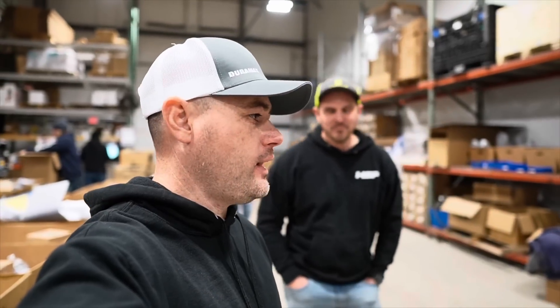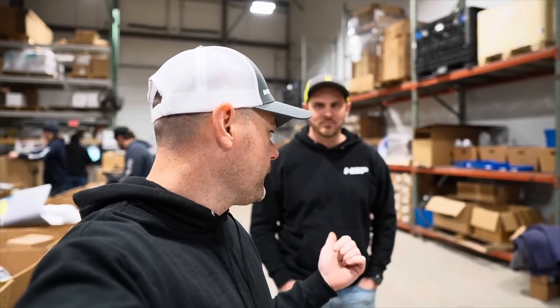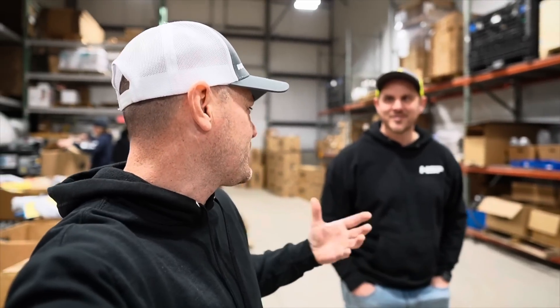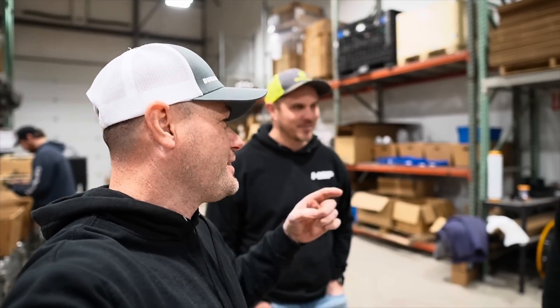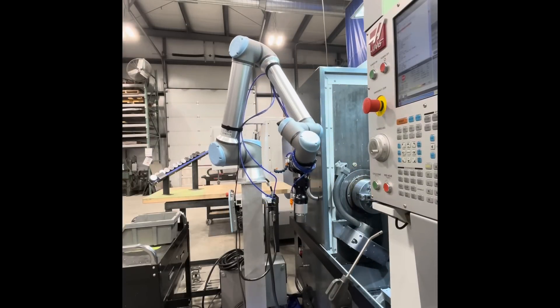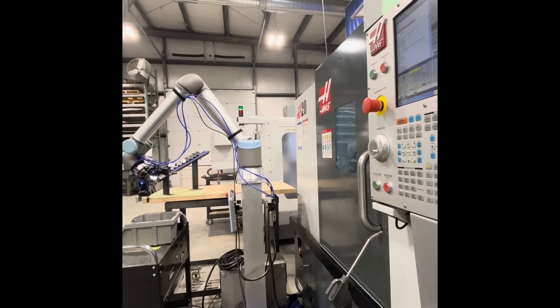Heading back to the house to rip off the dirty air intake and put on the new and improved one. Thank you so much — this is a real treat to be able to see how this whole process works. From the outside looking in, as just a consumer buying these parts, it doesn't seem as complicated, but seeing the whole thing — that robotic machine, all the steps — it really is impressive. It doesn't seem that complicated until you walk through it and then realize, wow, there are a lot of moving pieces.